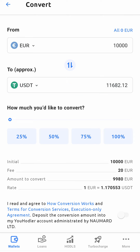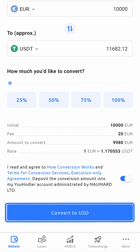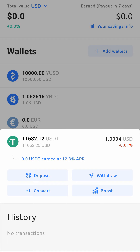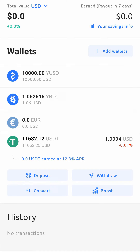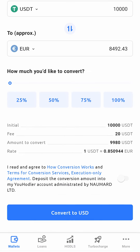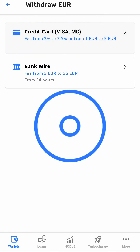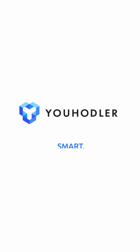If you need to sell your crypto — for example, USDT — simply choose your crypto from the wallet list and tap on the convert button. Then you can exchange your stablecoins to any currency and withdraw cash via bank wire or credit card. That's how our exchange works: smart, simple, and handy.